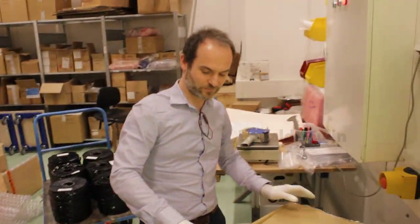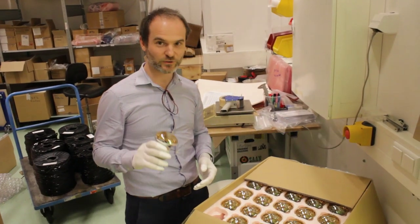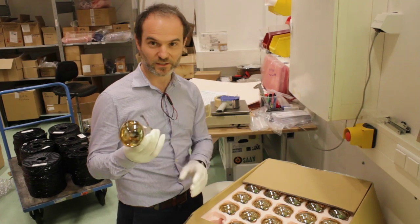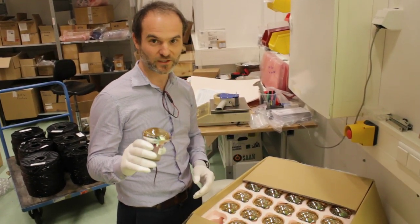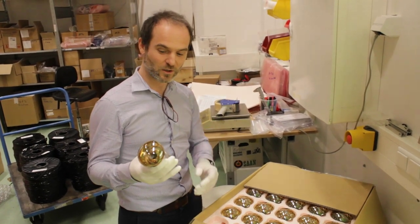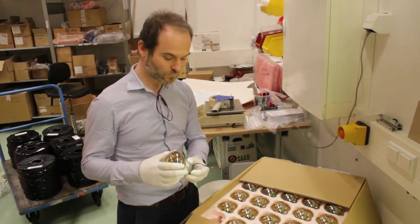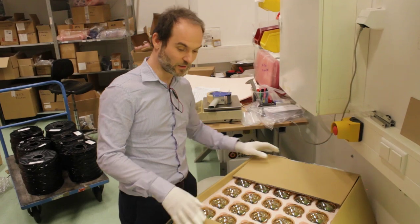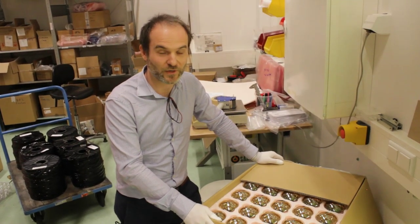Ronald has received a package. If you want to build a neutrino telescope — if you want to record faint light resulting from neutrino interactions in the deep Mediterranean waters — you'll need these photomultiplier tubes. These are the single most important elements of the KM3Net detector. They are capable of detecting single photons and digitizing their signal. These arrive in large quantities from Japan, because to instrument a cubic kilometer of water you need 130,000 of them.